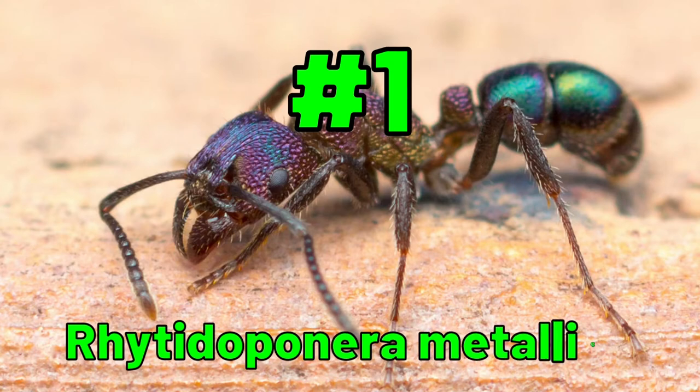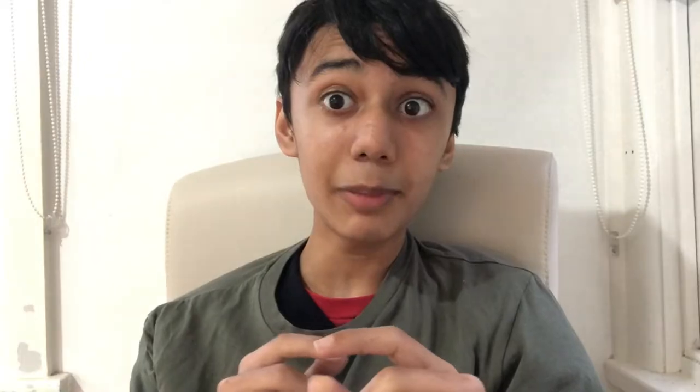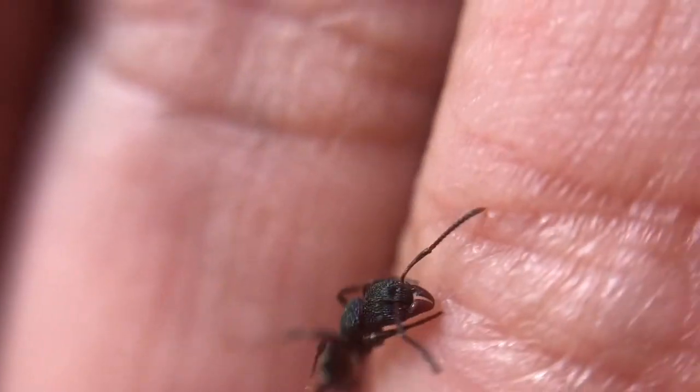At number 1, another one of my favorite insects: Rhytidoponera metallica. They are commonly referred to as metallic green pony ants or green-headed ants. Rhytidoponera metallica is a very interesting species, with their colonies mostly having no queens — queen alates are present but very rare in colonies. These ants are beloved by ant keepers due to their dazzling green colors, with purplish, bluish, and green sheens.